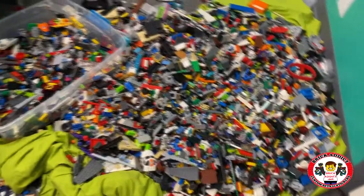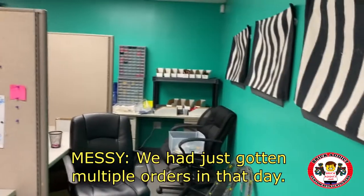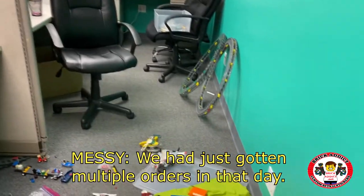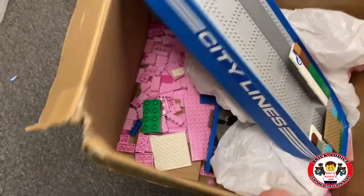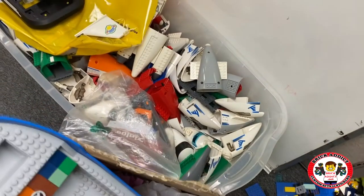This is where Legos are sorted, then cleaned, and then sorted again. Got some stuff going on over there with train drive. Look at that pink — I didn't even know we had all that pink. Creepy.